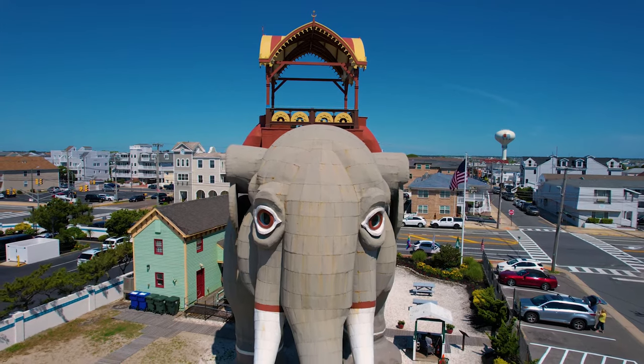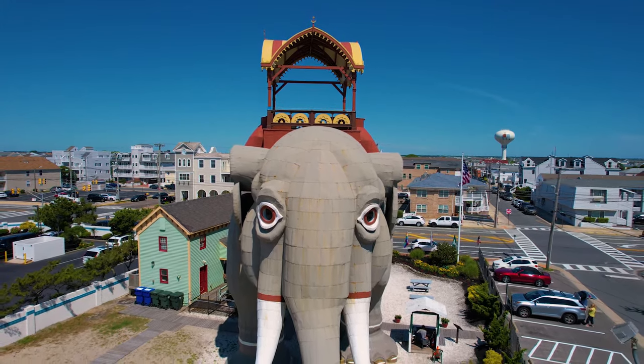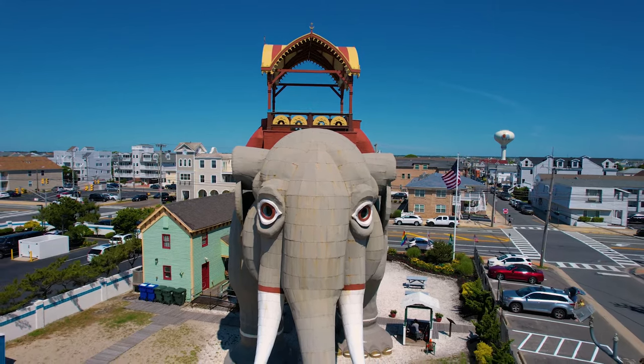We think she's a lot more than just a building. We think she has a spirit, a life — that she's almost real. People who come here for the first time are in awe of her size. Little kids especially come up and say, is she real? What do you feed her? Can I touch her? And that's the best part of this job.